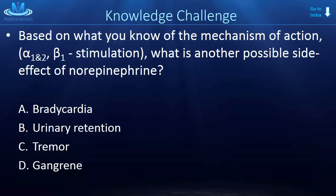Knowledge challenge: based on the mechanism of action — alpha 1, alpha 2, and beta 1 stimulation — what is another possible side effect? How about bradycardia? We are stimulating the beta 1 receptor, which normally increases chronotropy. However, norepinephrine increases blood pressure so substantially, and pumps blood through a clamped-down periphery, that the body responds through a feedback loop — increasing vagal tone to the heart — resulting in a slower heart rate. So bradycardia is indeed another possible side effect of norepinephrine.